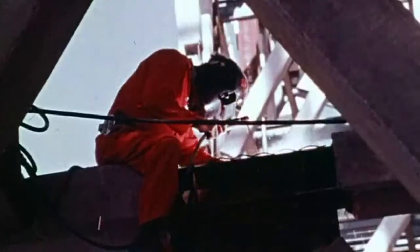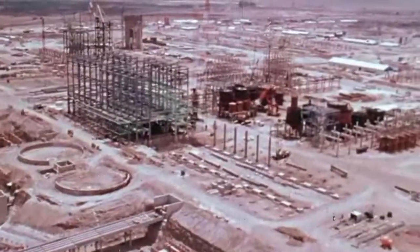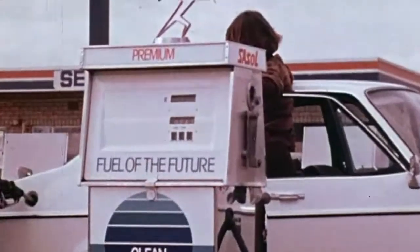In 1975, FLUOR undertakes its largest construction project to date: the Sasol II plant, located in South Africa. Sasol II uses coal to produce gasoline and diesel fuel.